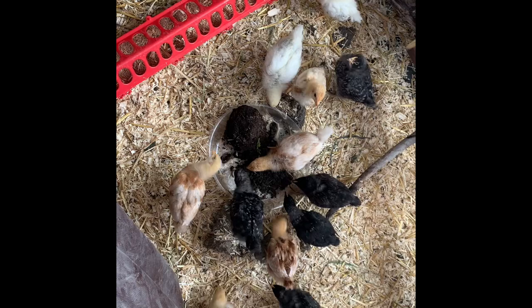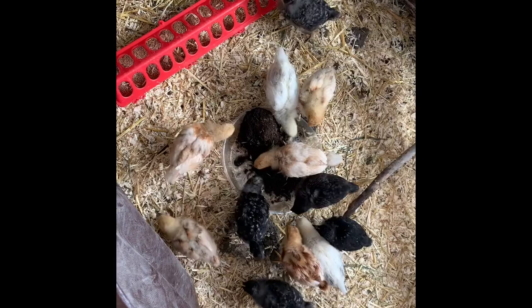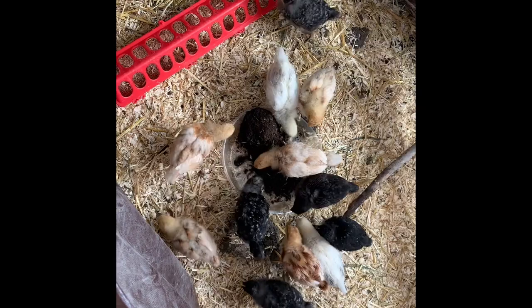Us against the cutworms — we'll probably be out with headlamps in the dark searching for them too, since they come out at night. We'll see how that all works. Never a dull day farming food at Coconut Grove. Adios.